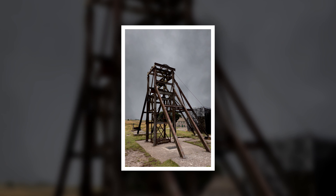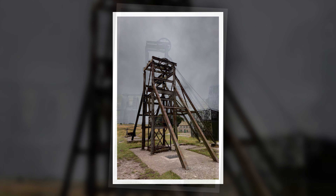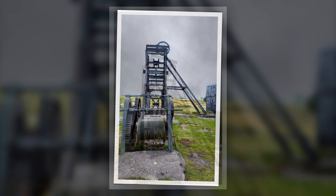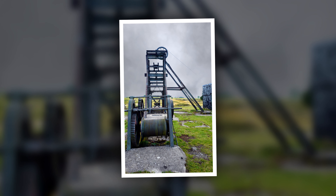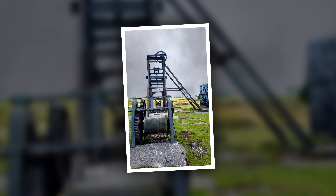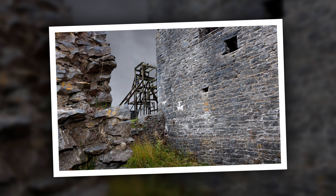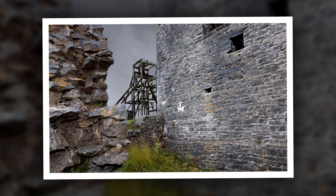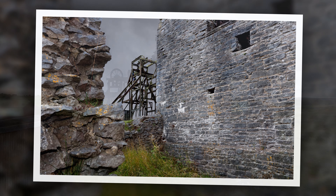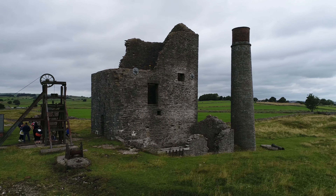The Magpie continued to function sporadically into the 20th century. It was reopened in 1923, only to close once more in 1924. After the end of WWII, more modernisation was carried out in an attempt to make the mine profitable. However, in spite of all of the modernisation, insufficient amounts of lead ore were found and the mine closed yet again in 1958. This time it was a permanent solution and the mine fell slowly into decay and dereliction.